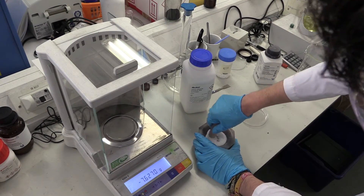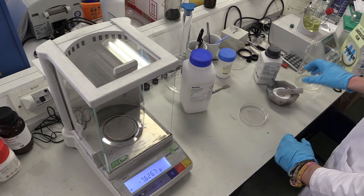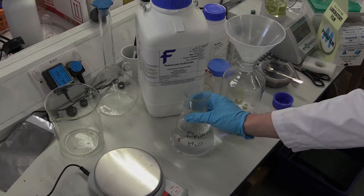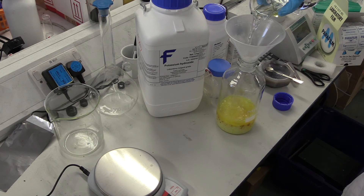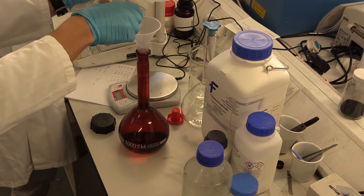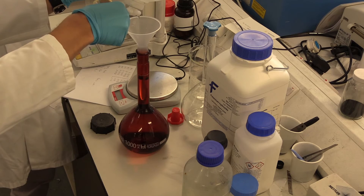For the electrolyte, a small amount of lithium hydroxide was ground up and added to a one-litre beaker along with potassium hydroxide and varying quantities of potassium sulfide. Deionized water was then added and the suspension mixed until all the compounds were dissolved. Further deionized water was then added to make up the electrolyte to one litre, to give a 28.5% potassium hydroxide solution.